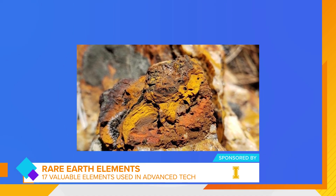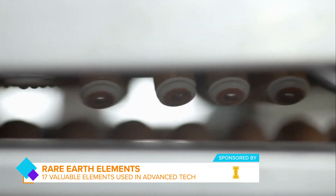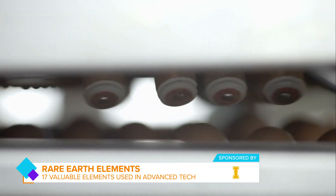Rare earth elements are necessary components of various advanced technologies such as batteries, catalysts, and magnets, and play a crucial role in energy security, economic growth, and environmental sustainability.